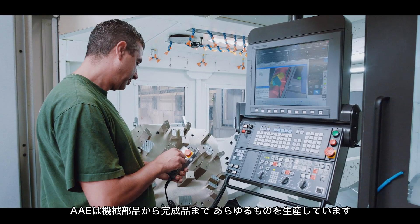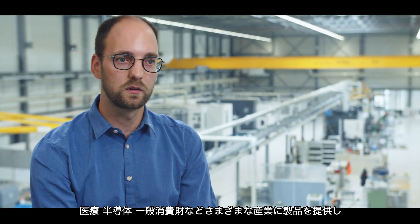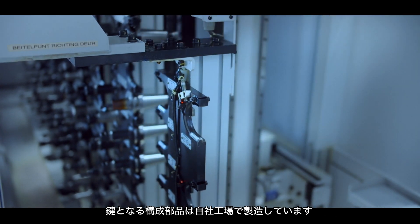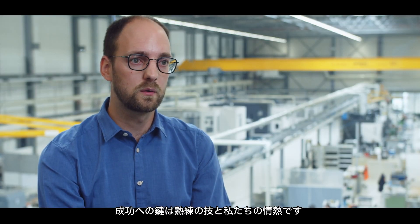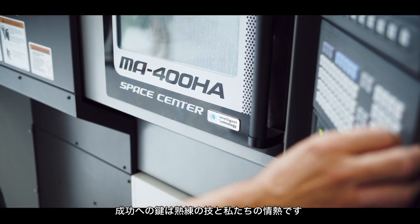At AE we manufacture everything from sub-assemblies to complete machines. We serve various industries like healthcare, semiconductor, and fast-moving consumer goods, and the key components of those assemblies or machines are manufactured in our machining facility. But the key to our success is the combination between the technological craftsmanship we have and the passion our people have.